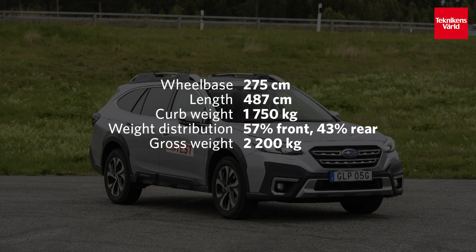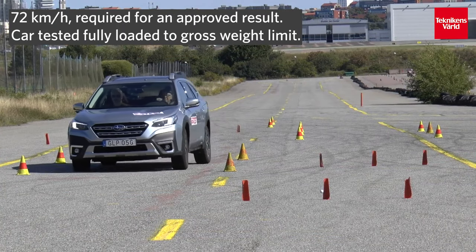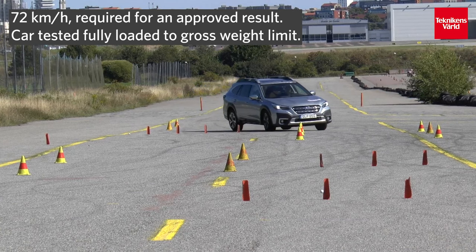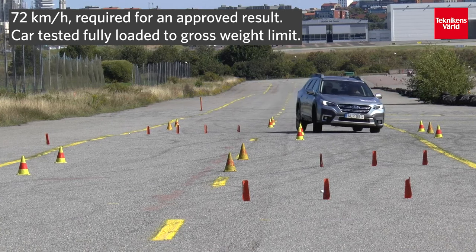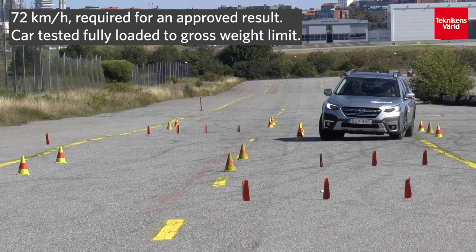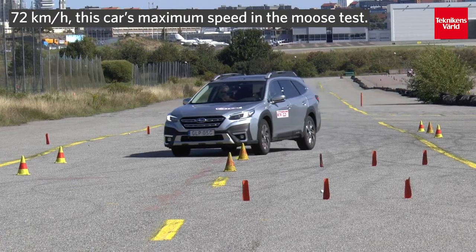Let's see how it performs in the Moose Test. The EEC system works a lot already at 72 km/h, which is a good thing. The car reduces the speed quite much and any eventual grip loss isn't shown. The balance isn't really there, but the car makes it through the test safe and sound.